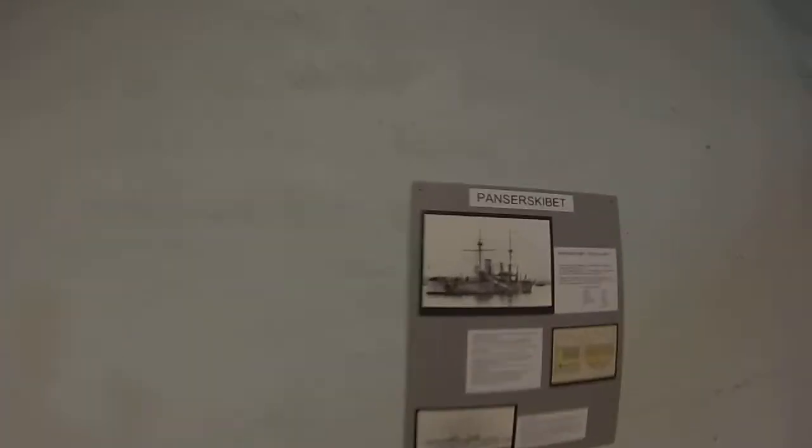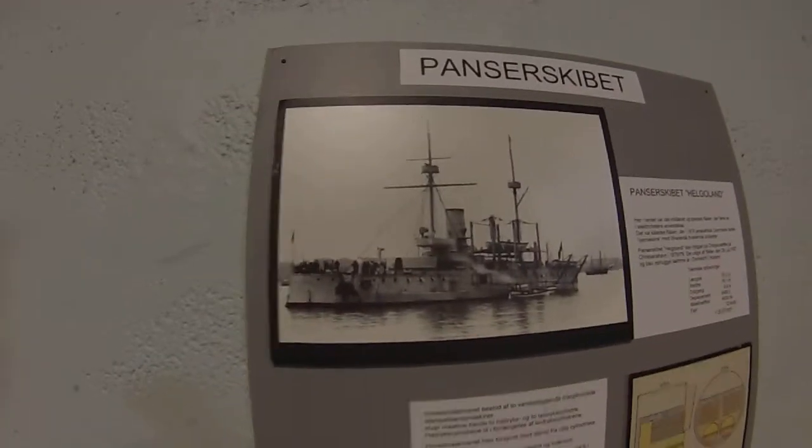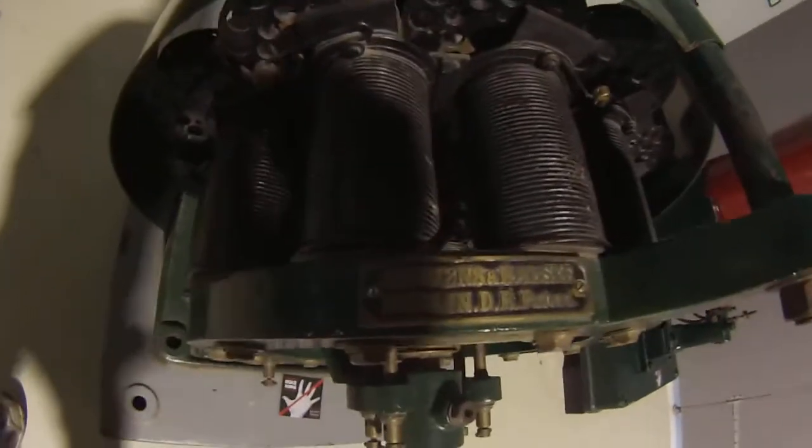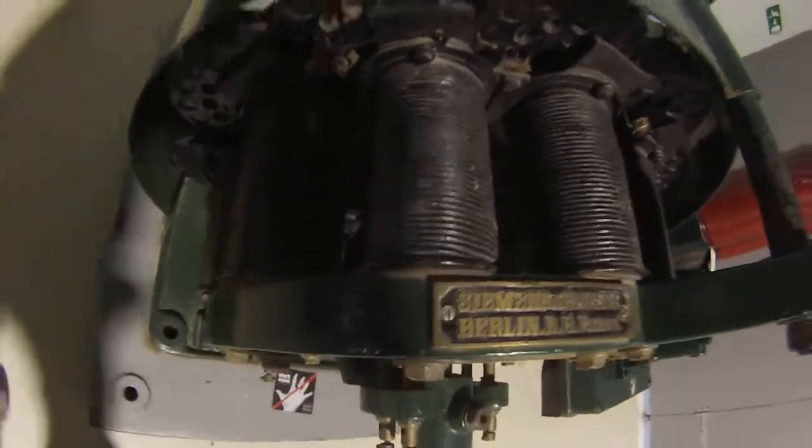These engines all come from an old military panzership — Helgoland. It's a Siemens engine from Berlin.